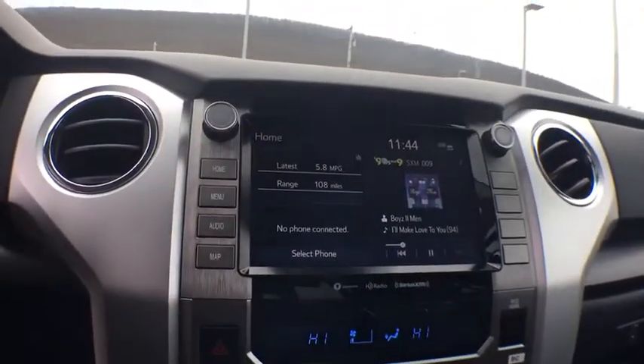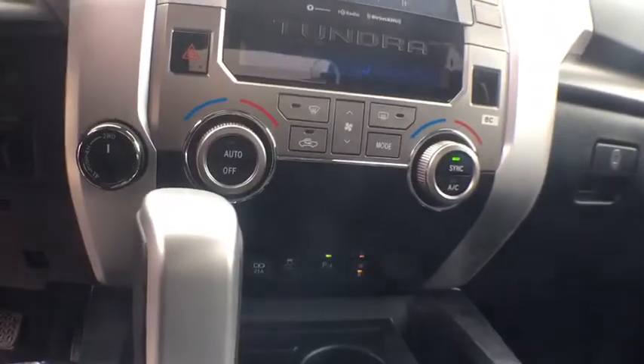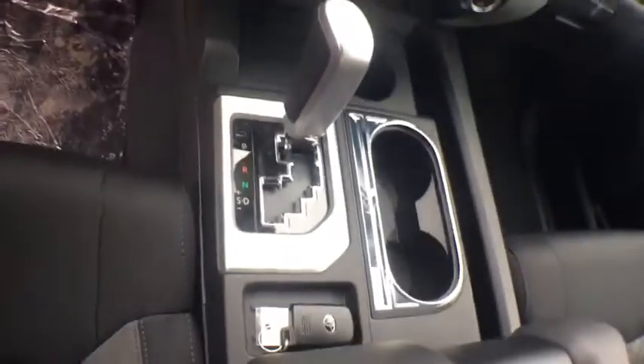Compass, panic alarm, brake assist, tachometer, overhead console, remote keyless entry, front reading lamps, driver vanity mirror.